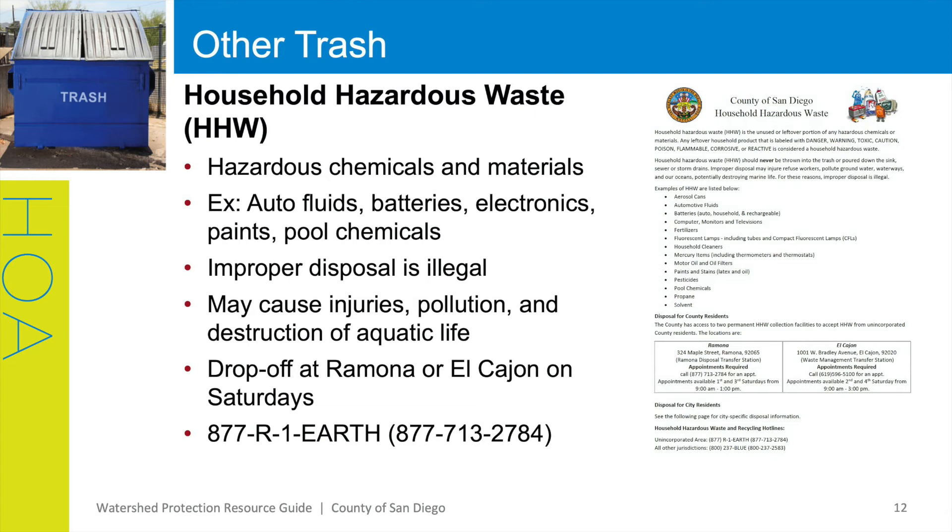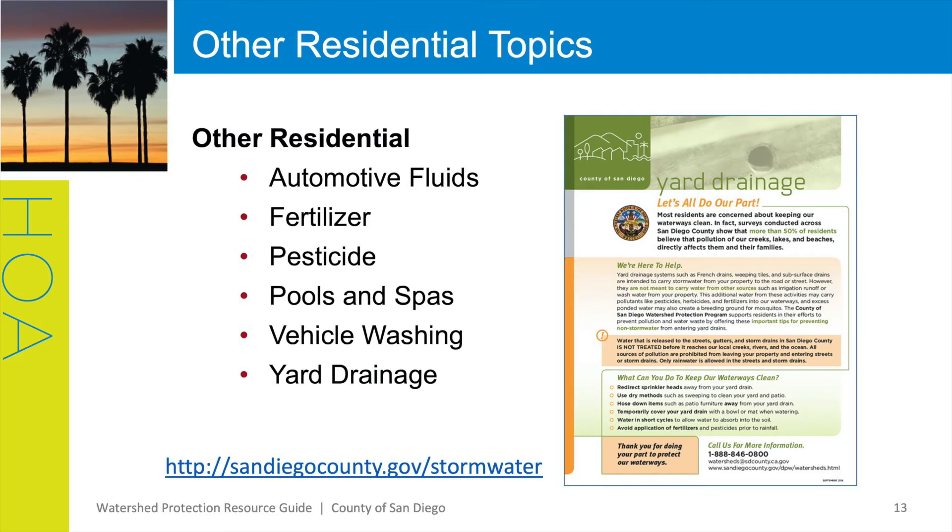It includes information on drop-off locations in Ramona or El Cajon and the hotline 877-R1-EARTH. Residents can call for more information. In this video, we have a limited amount of time to cover the many resources we have available. Some of the additional resources in the binder cover topics such as automotive fluids, fertilizer, pesticides, pools and spas, vehicle washing, and yard drainage BMPs.